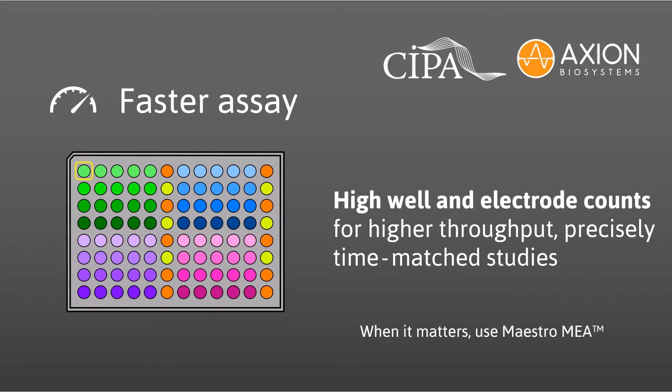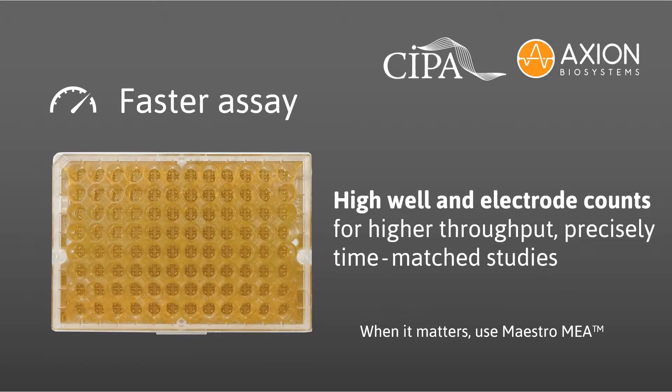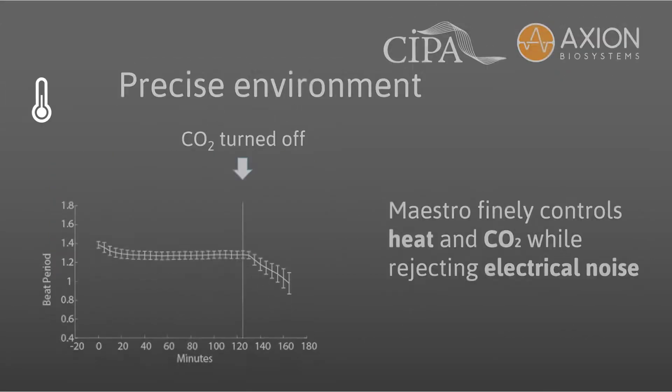Details matter. When studying a novel compound, you want to compare its effects to your positive, negative, and vehicle controls on the same plate at the same time. With industry-leading 768 simultaneous recording electrodes in an industry-standard 96-well plate, Maestro collects more data from more wells. Maestro's higher throughput gives you the confidence in your data that only comes with time-matched controls.